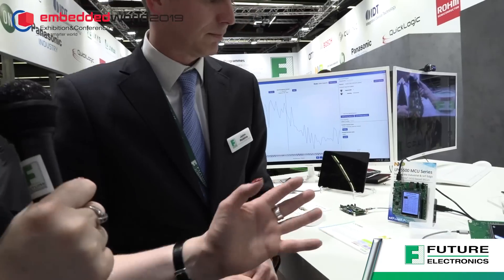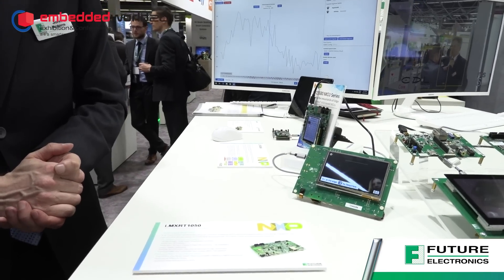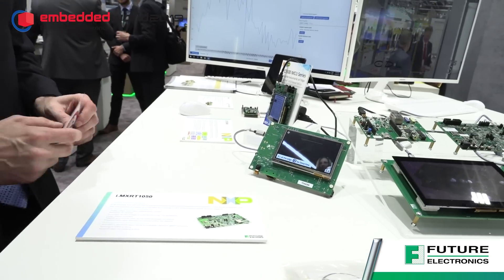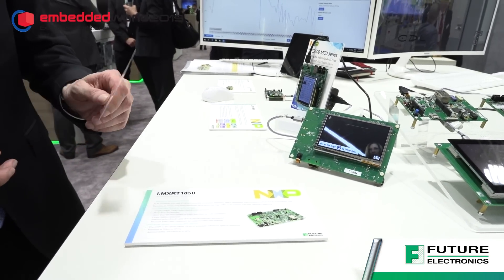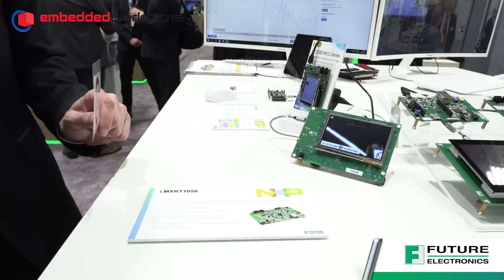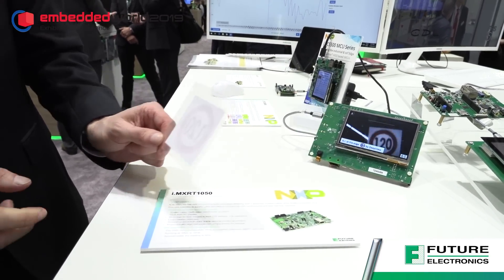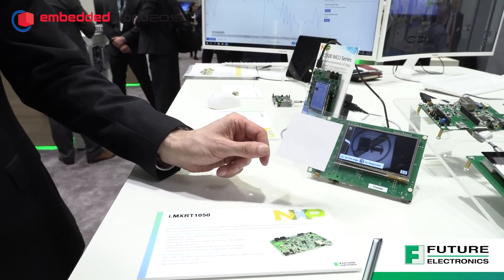This is the NXP i.MX RT1050 processor, which is a Cortex-M7 microcontroller. We've added to the development board a small ON Semiconductor camera, and the trained model on the platform is being used to recognize German street signs.